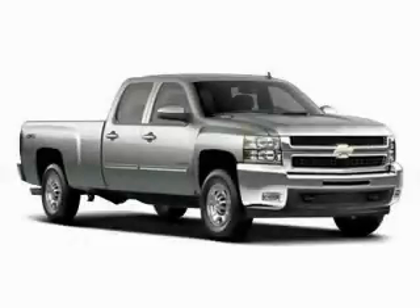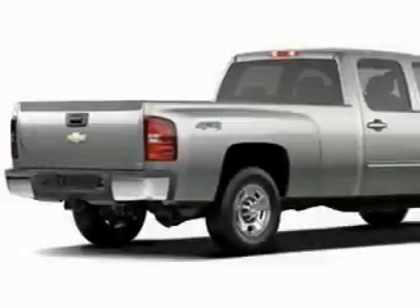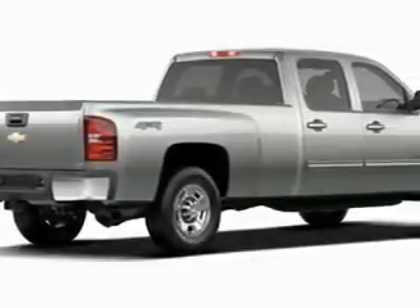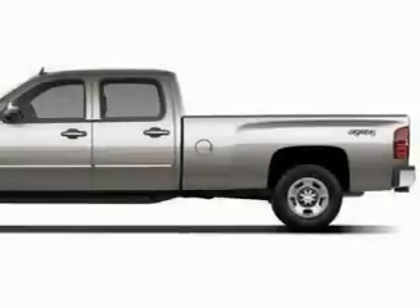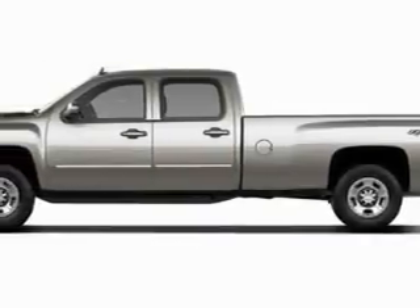This is a brand new 2010 Chevrolet Silverado 1500. It has what you need for work as well as what you want for play. It has a 5.3 liter 8-cylinder engine, a 4-speed automatic transmission, and 4-wheel drive.